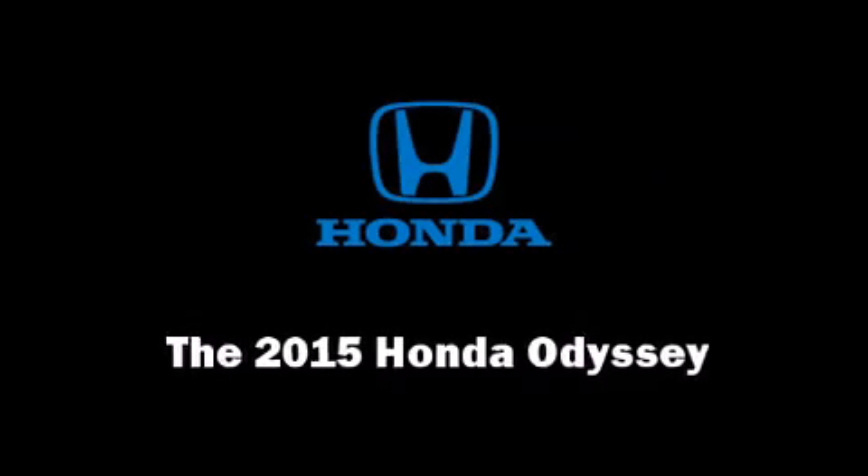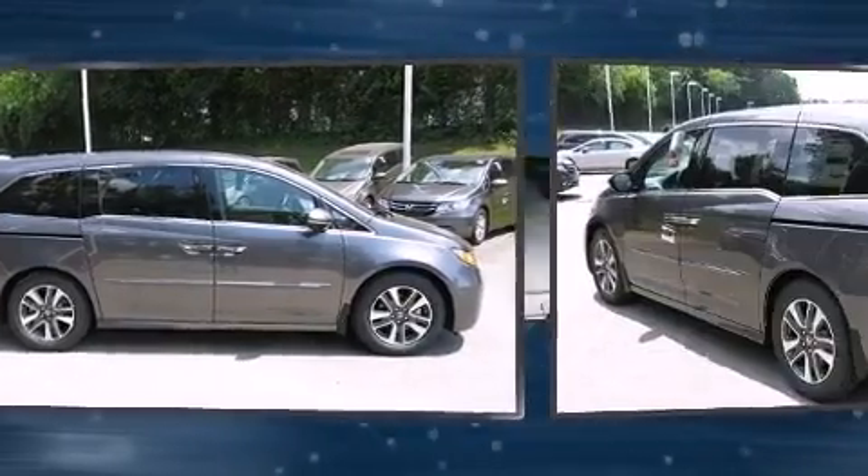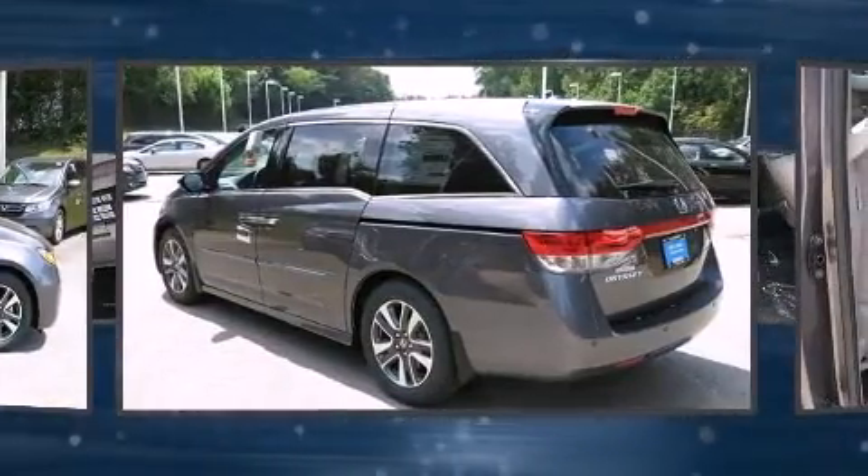Climb inside the 2015 Honda Odyssey. It features a front-wheel drive platform, an automatic transmission, and a 3.5-liter six-cylinder engine.